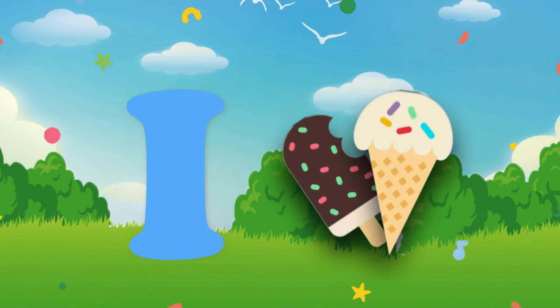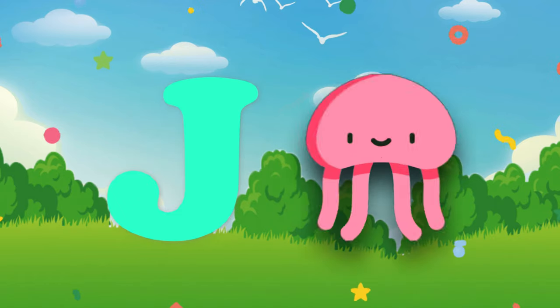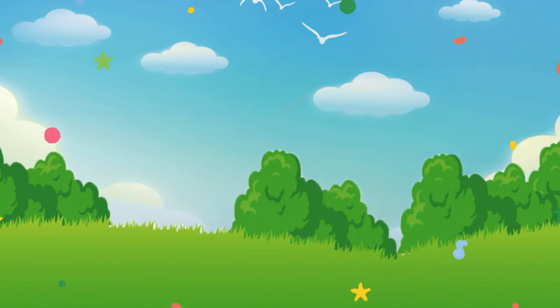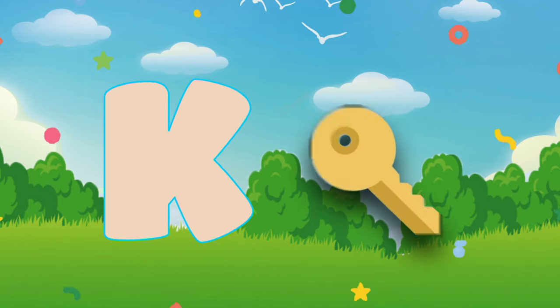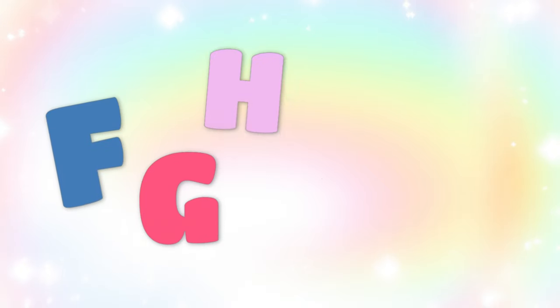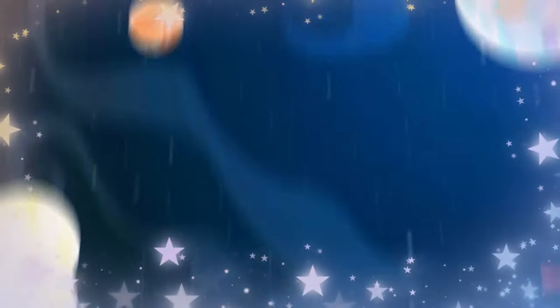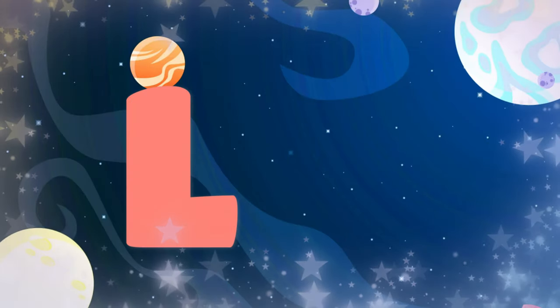I. I is for ice cream. J. J is for jellyfish. K. K is for king. L. L is for letter.